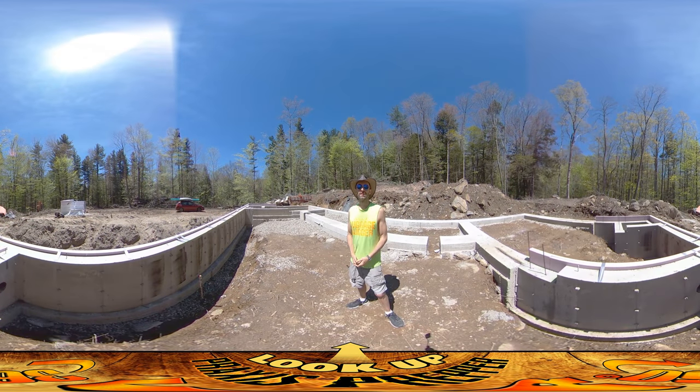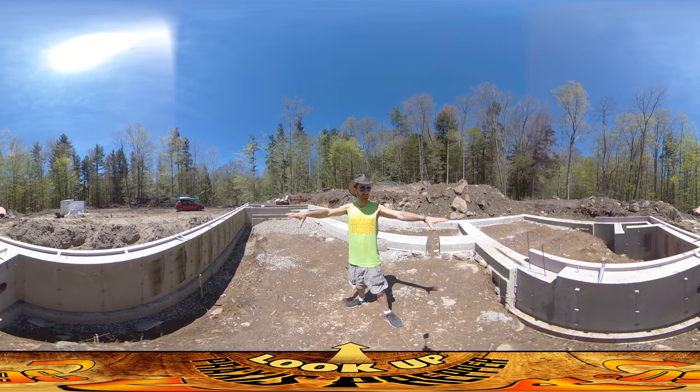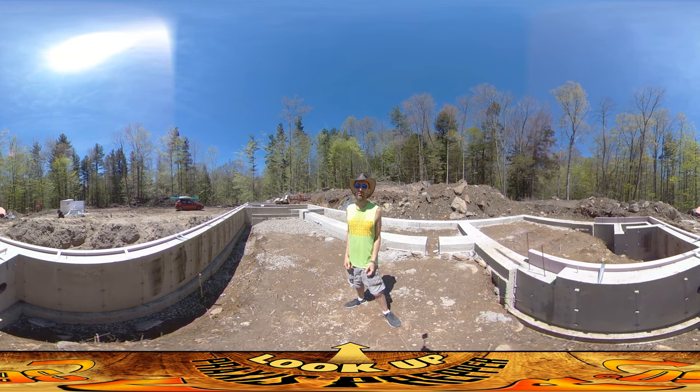Hey everybody, this is Praxis. We're back on site today. As you can see around you, all the pink insulation has been applied to the foundation. That part is all done.